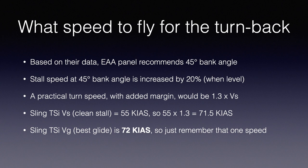With that in mind, the stall speed at a 45-degree bank angle in level flight is increased by about 20%. We're doing a descending turn so it would be slightly less, but we'll use that as a rule of thumb. To add safety margin, let's do 1.3 times your stall speed. The Sling TSI clean stall speed VS is 55 knots indicated, and 1.3 times that is 71.5 — which just happens to match the best glide speed of 72 knots. So your turn-back speed and best glide speed are the same: 72 knots indicated.